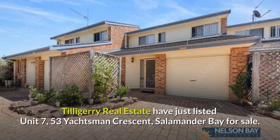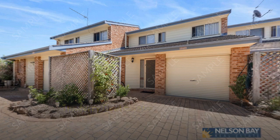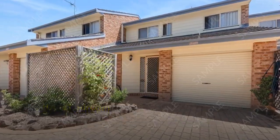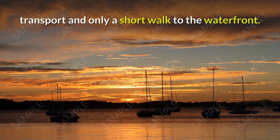Tilligary Real Estate have just listed Unit 7, 53 Yachtsman Crescent, Salamander Bay for sale. This three-bedroom townhouse is situated in a family-orientated complex, close to shops, transport, and only a short walk to the waterfront.